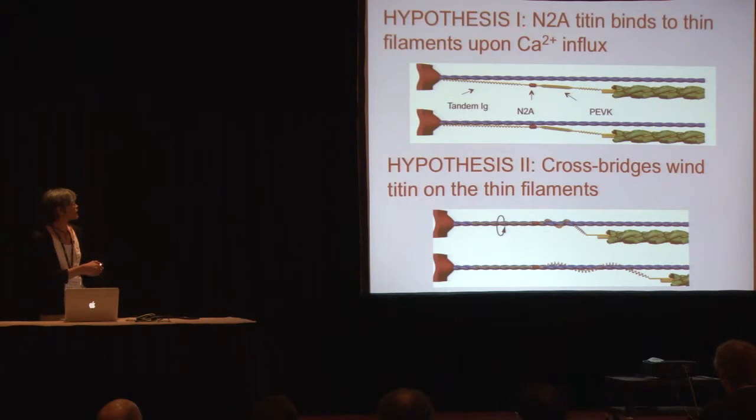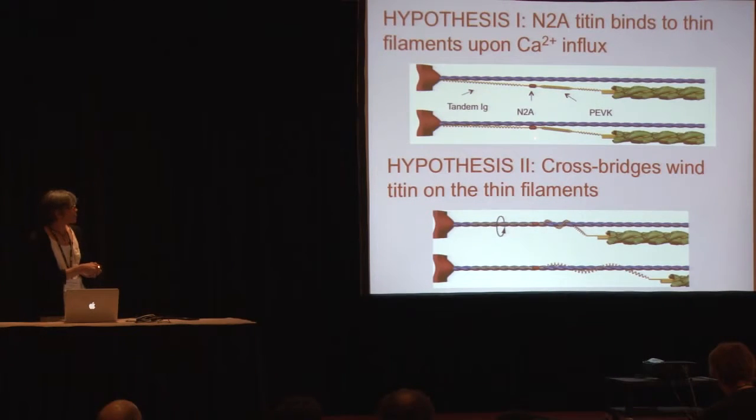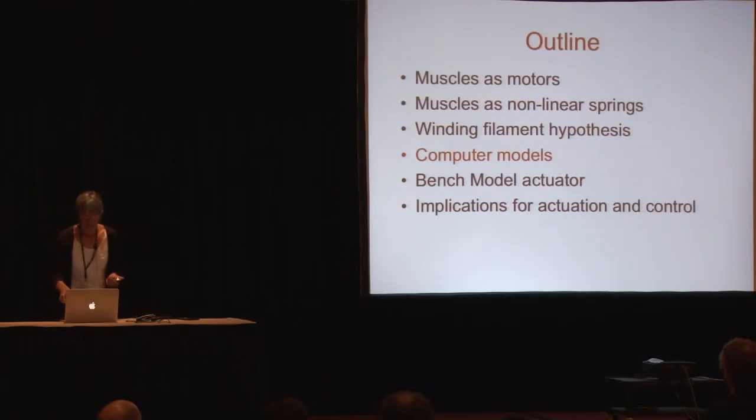Our hypothesis is a two-step hypothesis. We first hypothesize that the N2A part of titin binds to the thin filament upon calcium activation of muscle, mechanically engaging the titin spring — taking out the low-force immunoglobulin domains so that just the high-force PEVK is always engaged upon active stretch. Further, the myosin motors also wind the titin protein on the thin filaments, which also modulates their stiffness.